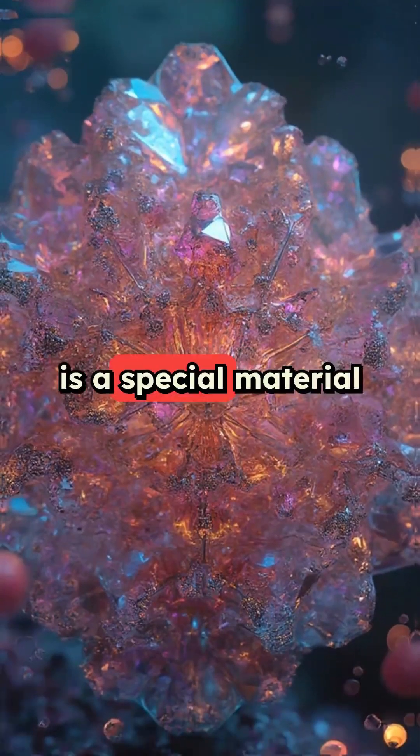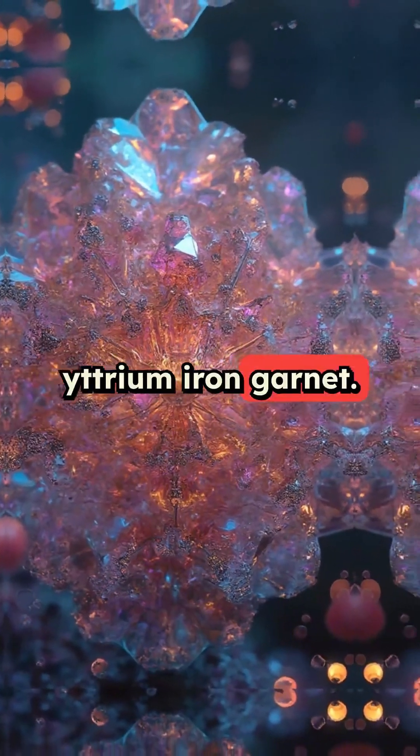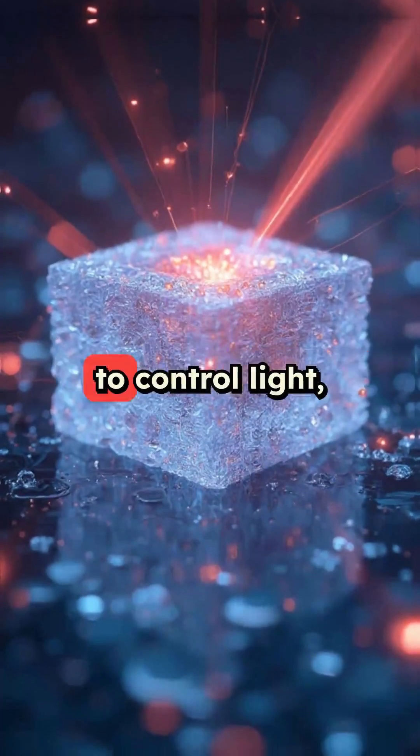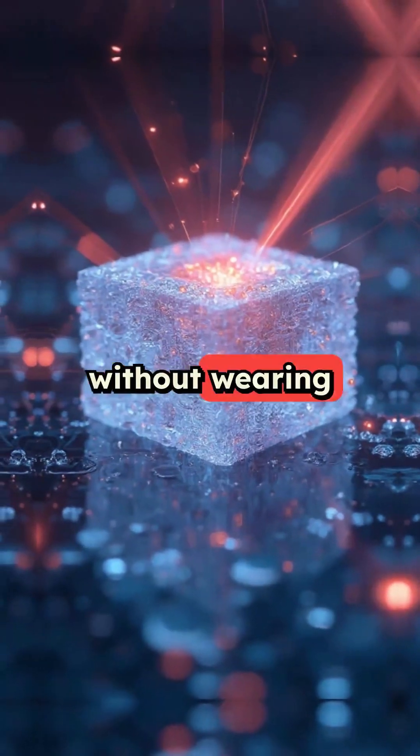The secret sauce is a special material called cerium-substituted yttrium iron garnet. It uses tiny magnets to control light, and it can be reprogrammed billions of times without wearing out.